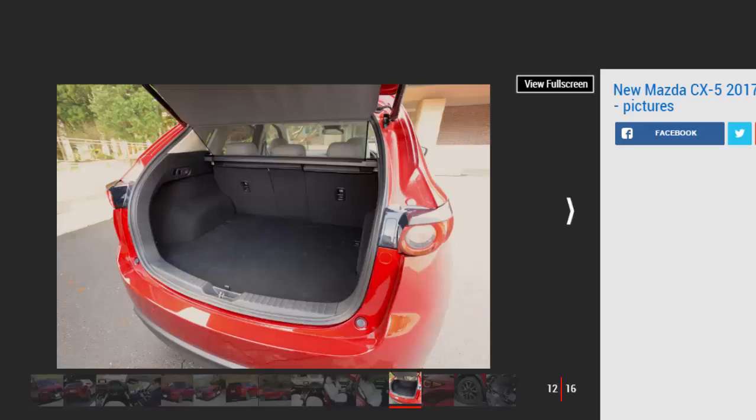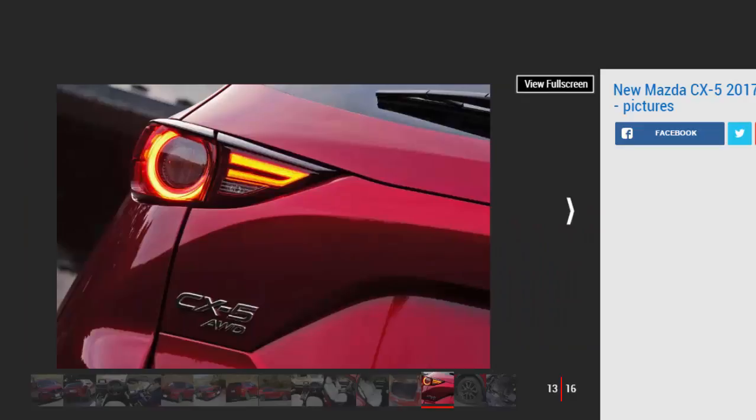Key Specs — Model: Mazda CX-5 2.2-litre Diesel Turbo. Estimated price: £28,000. Engine: 2.2-litre 4-cylinder diesel turbo. Power/torque: 173 bhp / 420 Nm. Transmission: 6-speed automatic, 4-wheel drive. 0–62 mph: TBC. Top speed: TBC. Economy/CO2: TBC. On sale: summer 2017.